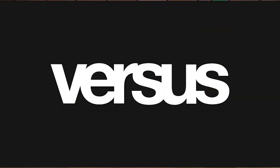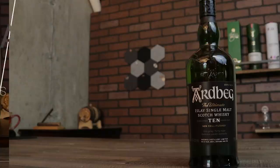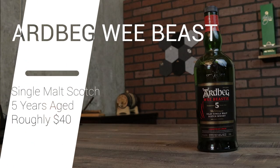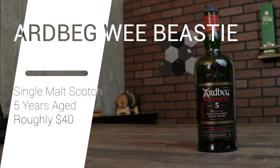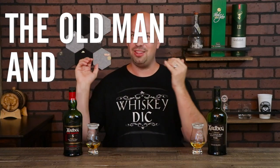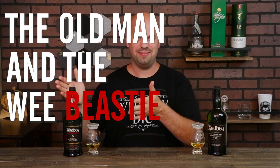Welcome to another episode of Versus, where I take two whiskies, put them head-to-head, and let you know which one deserves a coveted spot on your whiskey shelf. Tonight I've got the Ardbeg 10, a classic single malt scotch from the Isle of Islay — heavily peated and heavily delicious. Next we've got the Ardbeg Wee Beastie, the new kid on the block. So tonight's battle is called the Old Man and the Wee Beastie.